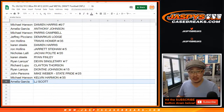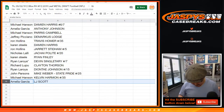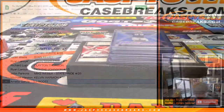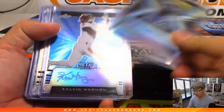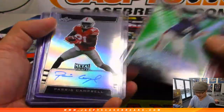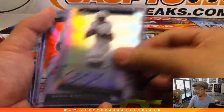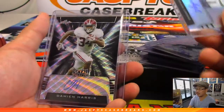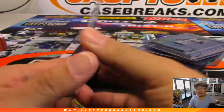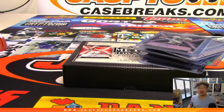So there you go, folks. Joe for JaspiesCaseBreaks.com. Let's take another look at these before we stop the recording — always good to take another look. Some nice hits. We've got a few more boxes in the store, and I think that might be our last set of boxes — we might have another case, I'm not sure. Get into it while supplies last. You get a guaranteed hit — a random hit, but a guaranteed hit. Check it out on jaspiscasebreaks.com.